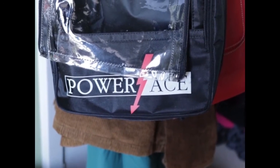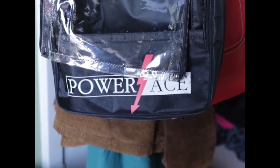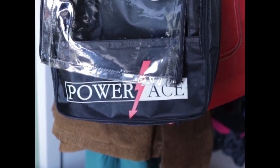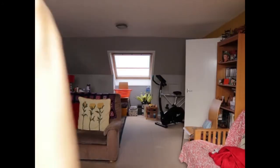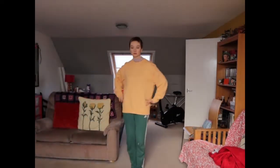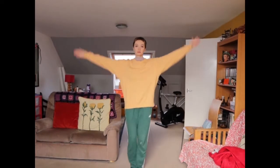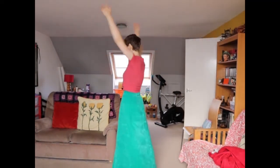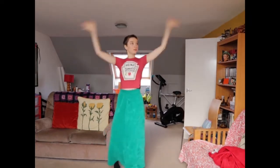Anyone that knows me knows that one of my all time favourite things to do is to go shopping. I've got a big colourful rail of clothes from lots of different places and most of it is second hand, which I'm really happy about. I'm going to show you some of my favourite outfits, the vast majority of which are from local charity shops and vintage shops.